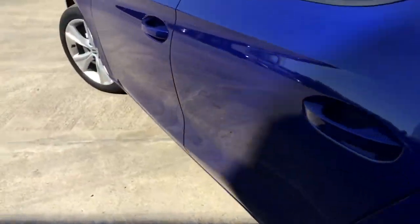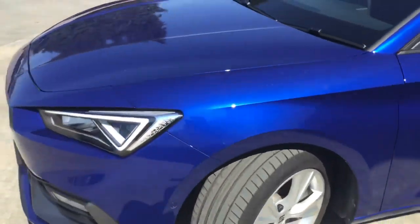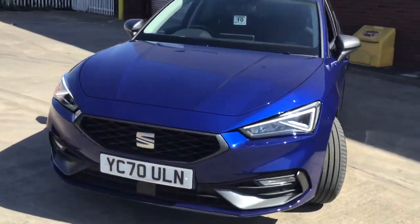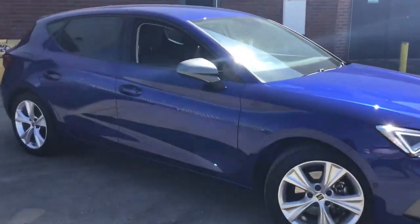Lots of room here in the back. Let me show you the interior.